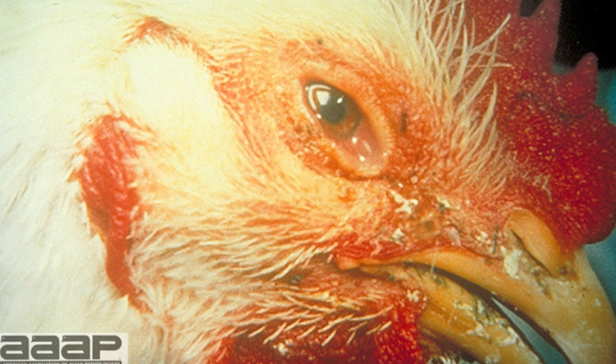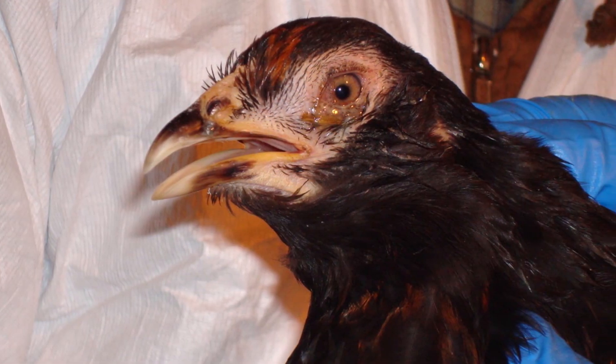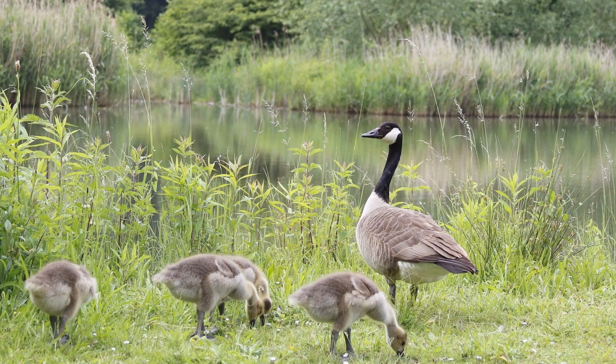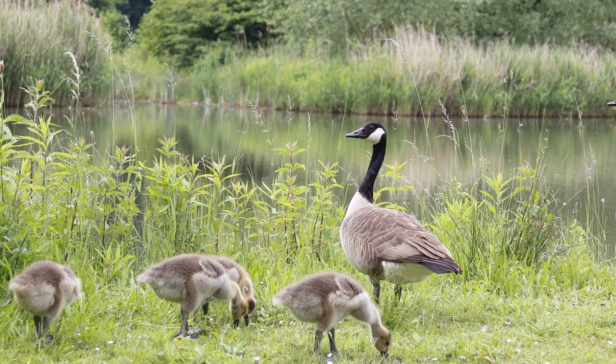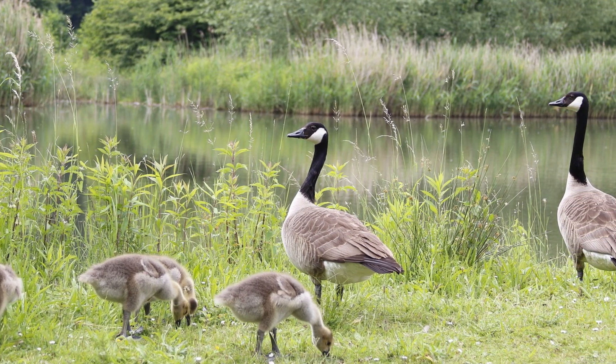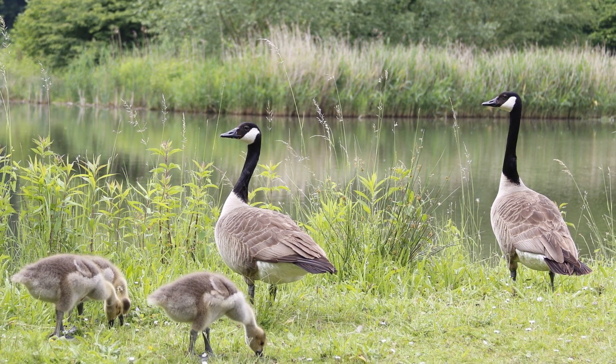Clinical signs of avian influenza are highly variable but range from watery eyes, nasal discharge, and coughing and gasping, to a swollen head, hemorrhages on the body and the comb, and high death losses. Mild forms of avian influenza are common in wild waterfowl and shorebirds and may be transmitted to poultry through direct contact with these birds or through contact with contaminated feces or water.